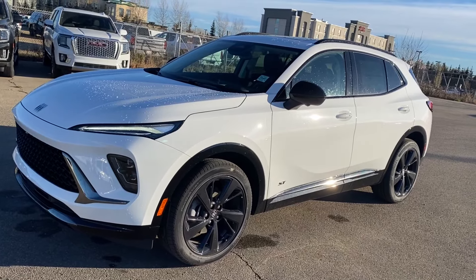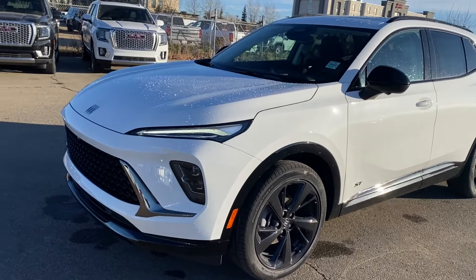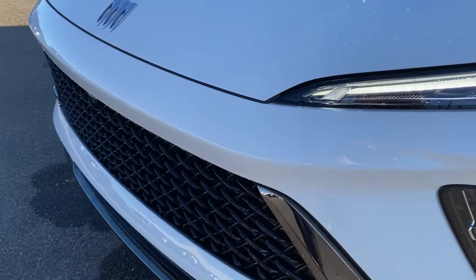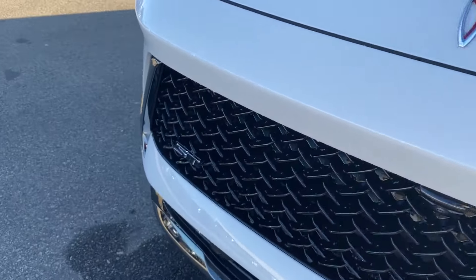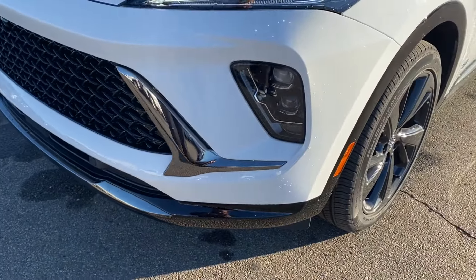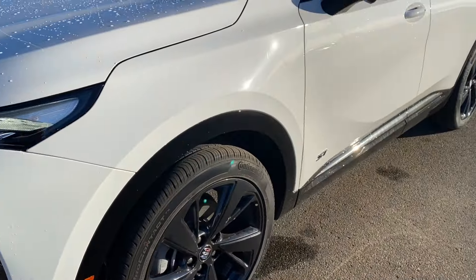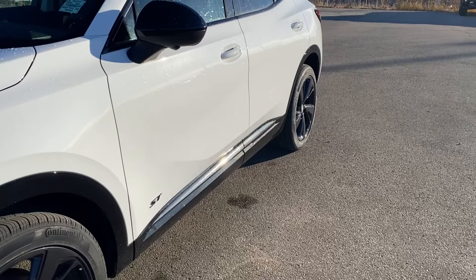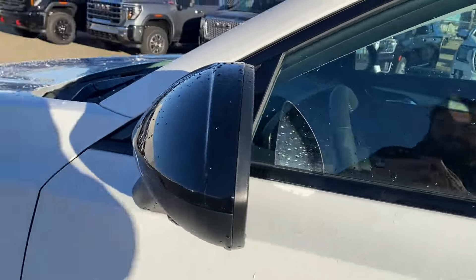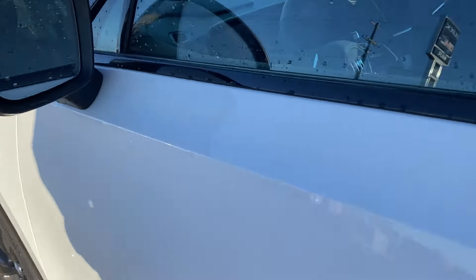Moving on we'll go ahead and take a look at the exterior. You have that summit white paint, the Buick logo at the front of the hood in the center near the front bumper, LED headlamps, the black grille with your ST badge in the corner. You have black accents along the bottom of the front bumper that extend around the wheel wells down the side of the vehicle and onto the rear bumper, black aluminum wheels with Buick center caps, black mirror caps with your blind spot indicator, and paint match door handles with keyless entry.